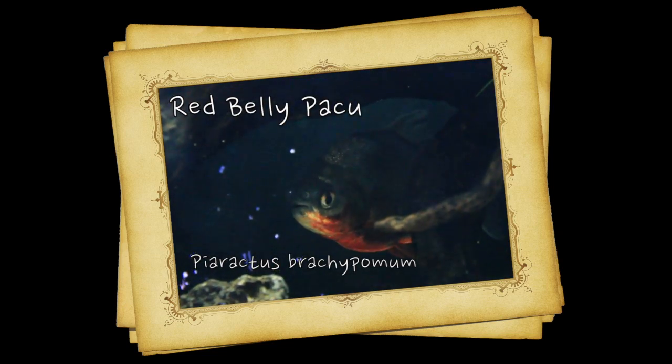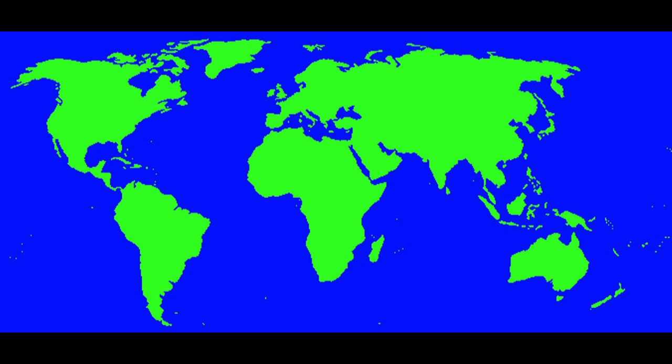Hey, this is Barry for Aquarium Outfitters and Fish Store, and welcome to Species Spotlight. Today we're going to be talking about the Red Belly Pacu. The Red Belly Pacu is from the Rio Orinoco and Amazon basins in Colombia, Venezuela, Peru, Bolivia, and Brazil. The Red Belly Pacu is a cool fish related closely to the Silver Dollar and Piranha.